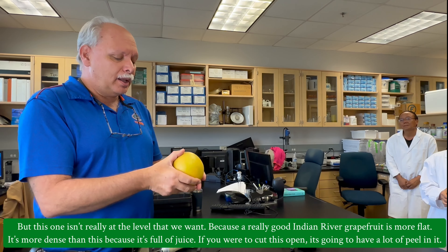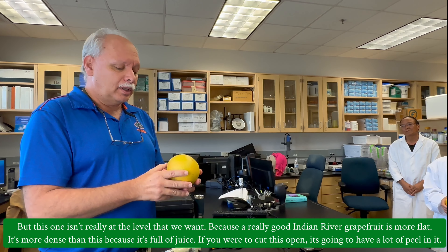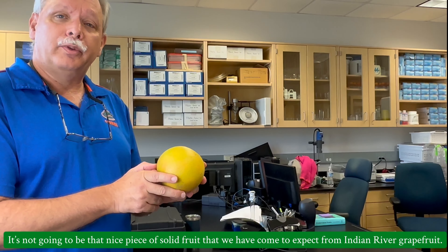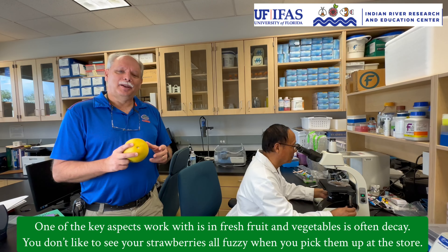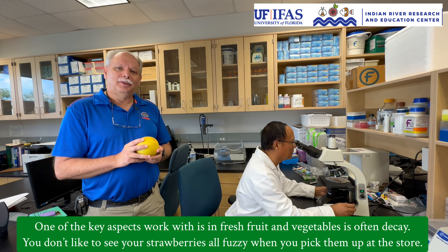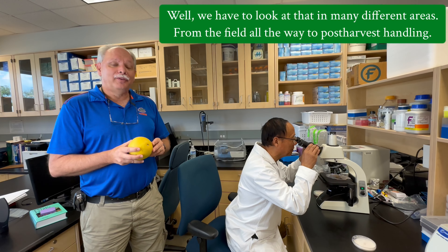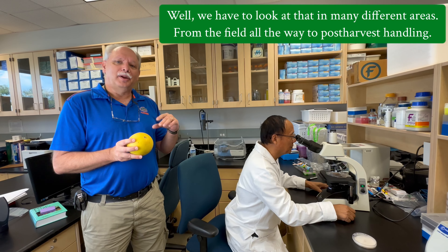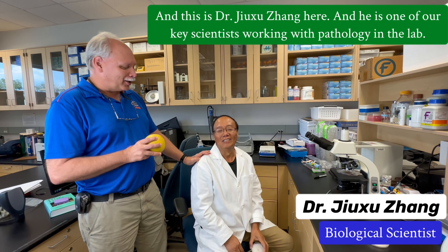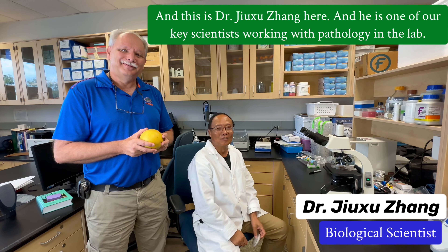What we are looking at today are some of the issues we deal with grapefruit. Florida grapefruit, especially from the Indian River region, is the best in the world. But this one isn't really at the level that we want, because a really good Indian River grapefruit is more flat and more dense — it's full of juice. I think this one is going to have a lot of peel in it and it's not going to be that nice solid piece of fruit that we come to expect from Indian River grapefruit.